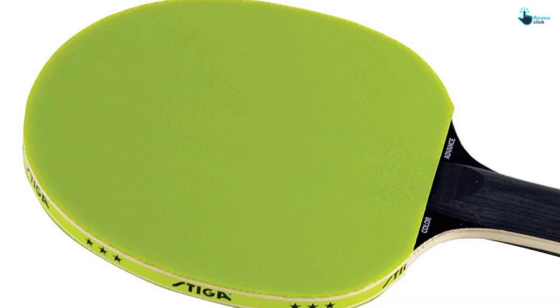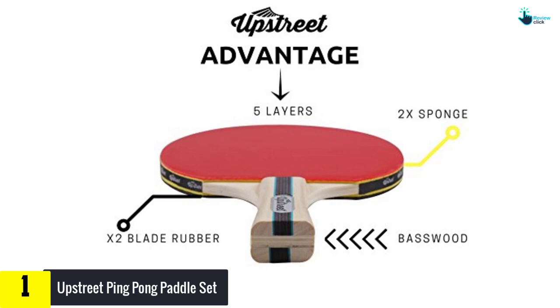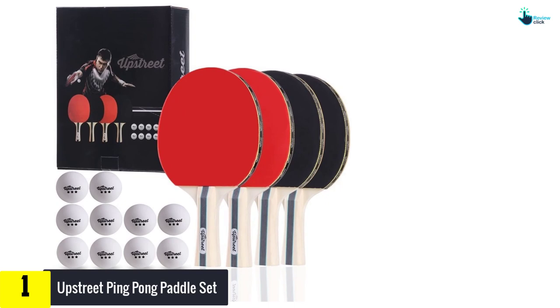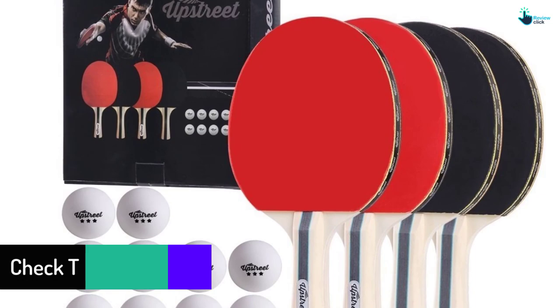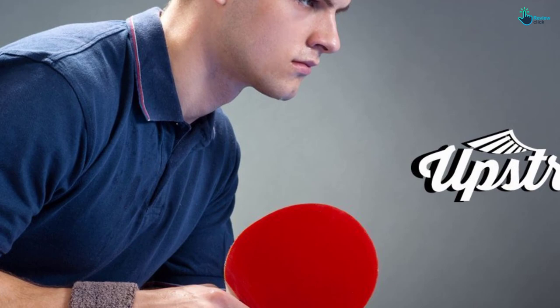And finally at number 1, we have the Upstreet Ping Pong Paddle Set. The Upstreet Ping Pong Racket is very professional, thus good for joining tournaments. The whole blade is made with 7 layers of high quality rubber and wood, making it durable. While shipping, the producer guarantees the racket will reach you in good condition, and it comes with a 1-month full money refund if you are not okay with the racket. When buying it, you will get the best customer service, good for new buyers.